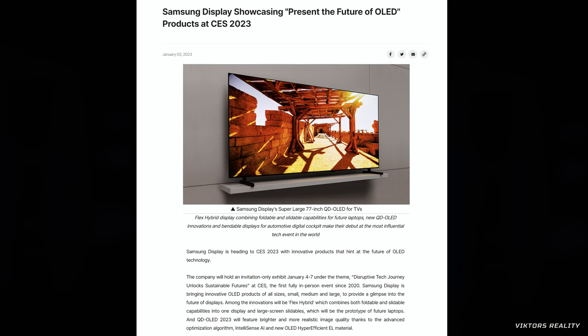QD OLED is finally reaching mini-LED territory. Hi friends and welcome to Victor's Reality. Samsung is showcasing the present and future of OLED products at CES 2023 under the theme Disruptive Tech Journey Unlocks Sustainable Futures.